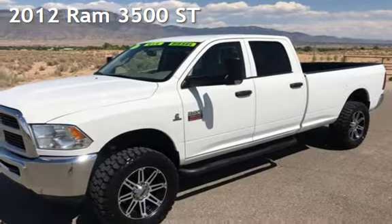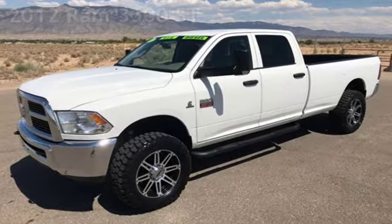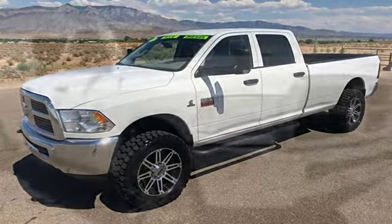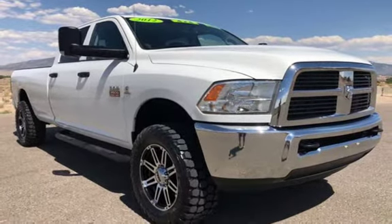Presenting a pre-owned 2012 Ram 3500. This four-door truck has a six-cylinder, 6.7-liter i6 engine, with four-wheel drive, and an automatic transmission.